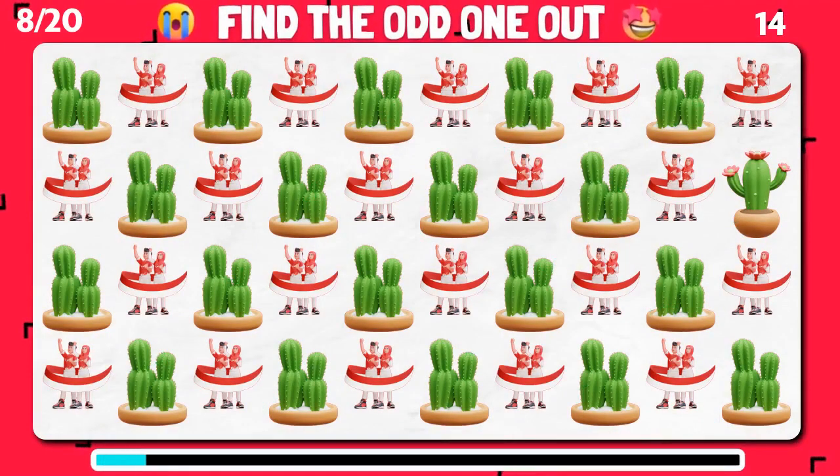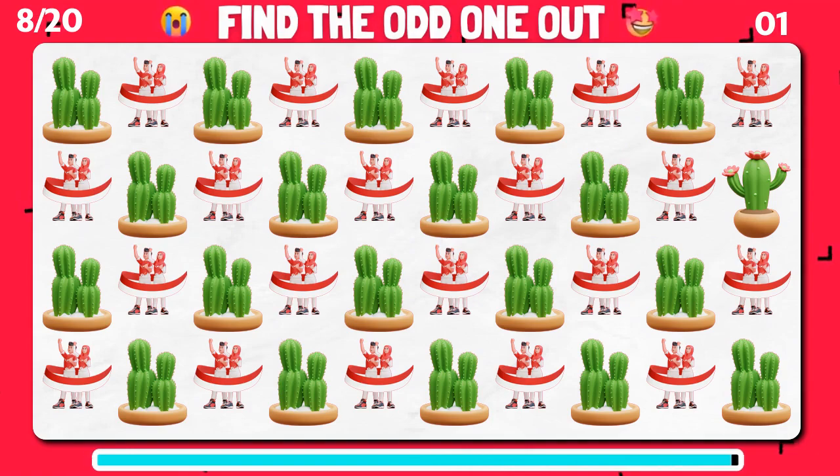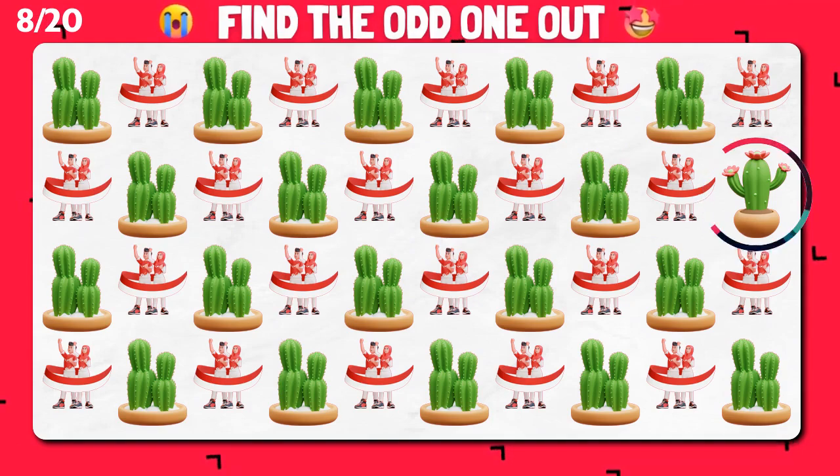Among these emojis, can you unearth the one that disrupts the pattern? So easy! It's here!